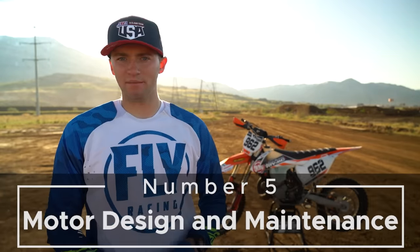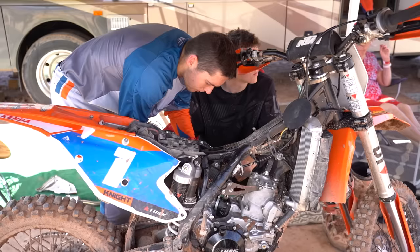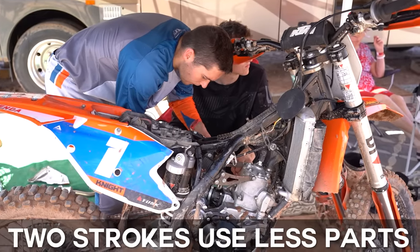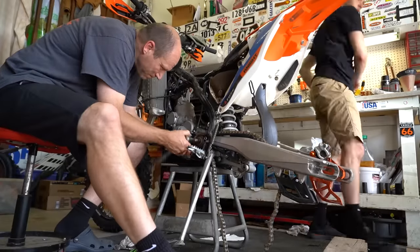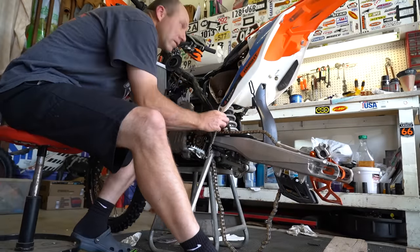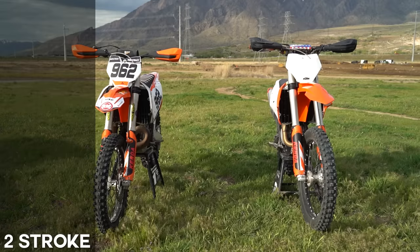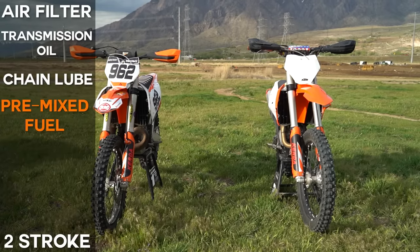Number five is motor design and maintenance. Two-stroke motors have a simpler design and use less moving parts; four-stroke motors use more moving parts. In the event of a mechanical failure, a two-stroke will most likely require less parts to be repaired and will generally be less expensive compared to a four-stroke. Although we have spent most of our riding experience on two-strokes, we have replaced a lot more two-stroke pistons than four-strokes. When considering general maintenance, both bikes are fairly comparable. Two-strokes will require frequent air filter cleaning, transmission oil changes, chain lube, and pre-mixed fuel.